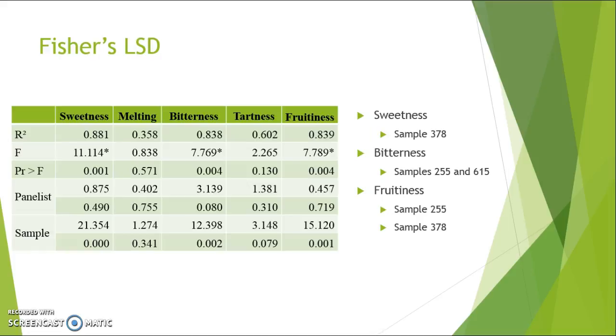Fisher's LSD measures the differences in attributes between samples through cross-comparison. For sweetness, sample 378 was by far the sweetest. For bitterness, samples 255 and 615 were the most bitter, with no significant difference between the two of them. For fruitiness, sample 255 showed the highest fruitiness intensity with a significant difference from the other three, but sample 378 also showed a significant difference from the two below it — so both were significant, but 255 was the most intense.